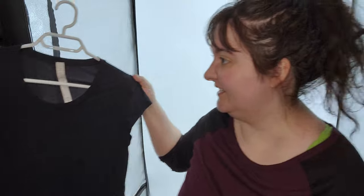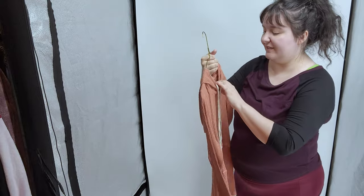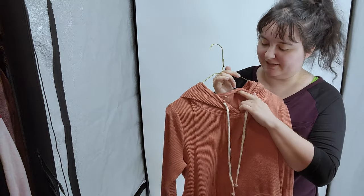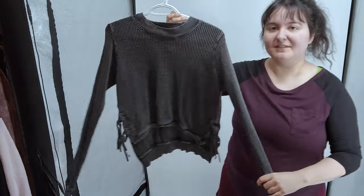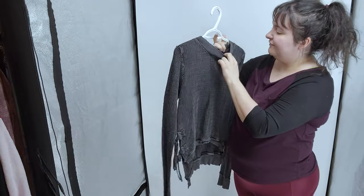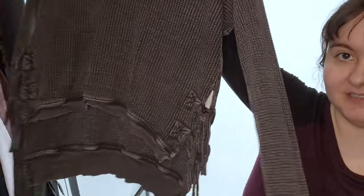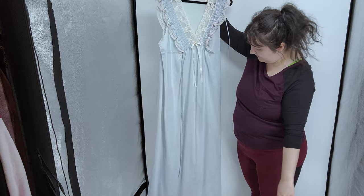I wouldn't pick this next one up again - I saw it and thought it might be Free People, but when I looked up the art number it was nothing special. The tag was cut out of the back so I figured I'd take it and find out later. What I found out later is I probably shouldn't have taken it, but it'll move eventually. This next one though was actually made by Free People - it's got the Free People label and it's like a waffle knit.